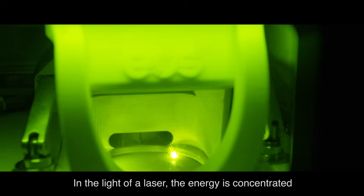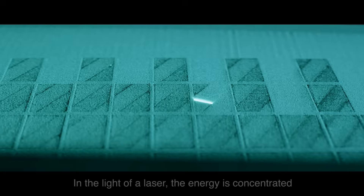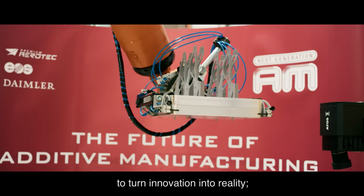In the light of a laser, the energy is concentrated to turn innovation into reality.